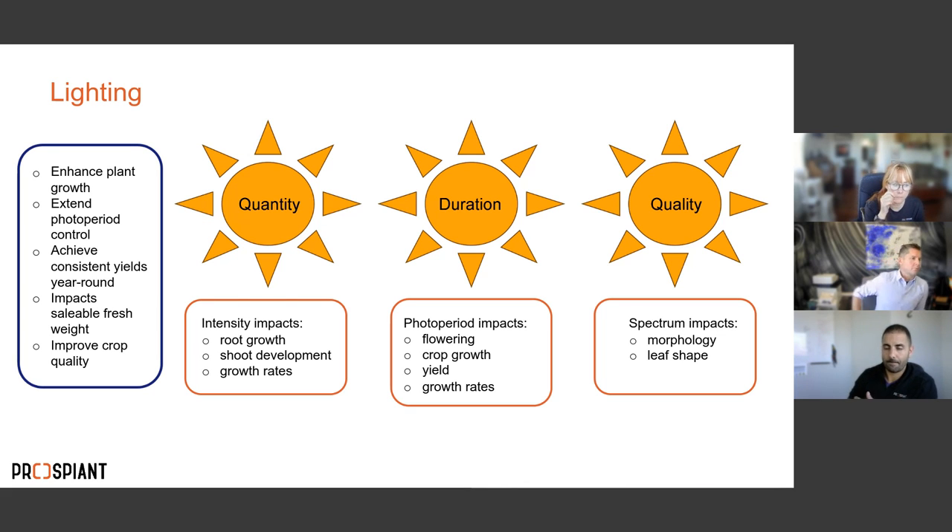Lighting provides energy for photosynthesis and plant growth. Because we want to grow year-round through all seasons, supplemental lighting is essential. It enhances plant growth, extends the photoactive period to improve yields, impacts crop quality and weight. We break lighting down into three factors: quantity — how much light and how long; quality — the spectrum; and duration — the length of the photoperiod.